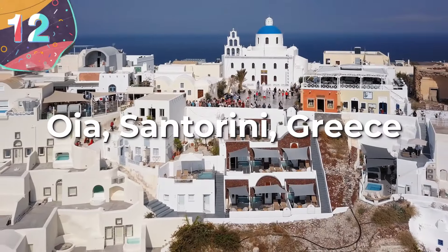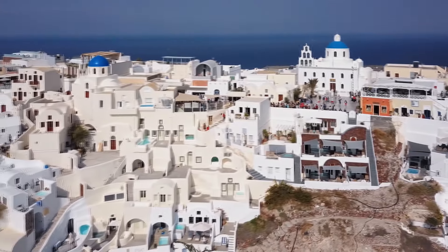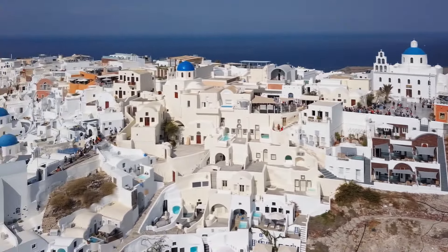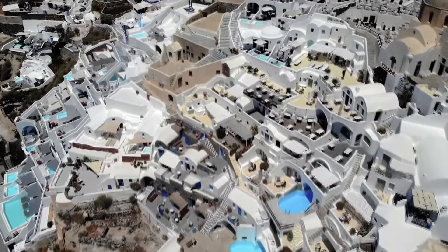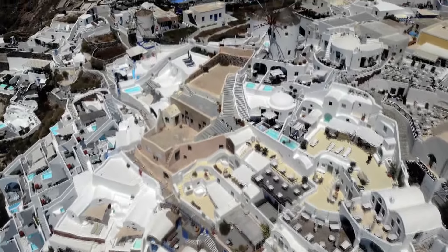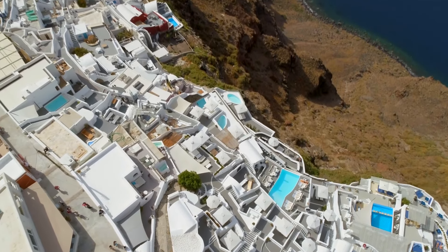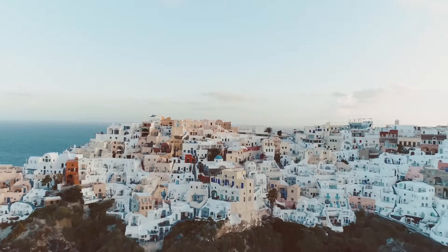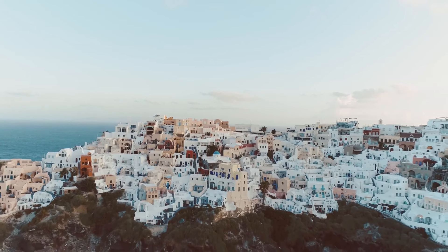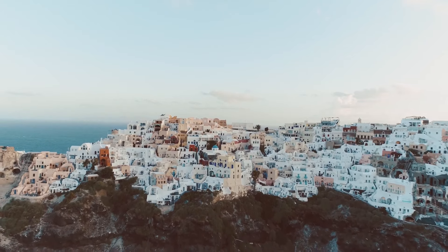Number 12: Oia, Santorini, Greece. Oia, a charming village on the islands of Thira and Therasia in the Cyclades, is a picturesque destination known for its views and unique architecture. Since the 2011 local government reform, Oia has been part of the municipality of Santorini, covering the entire island of Therasia and the northwestern part of Santorini. The village has a population of just over 1,000 as of the 2021 census, and spans an area of just over 19 square kilometers. Historically known as Apanomerium, Oia's economic prosperity peaked in the late 19th and early 20th centuries, driven by its merchant fleet that traded extensively in the eastern Mediterranean.